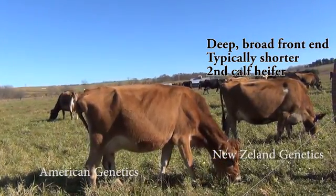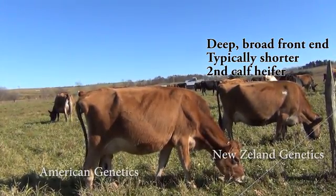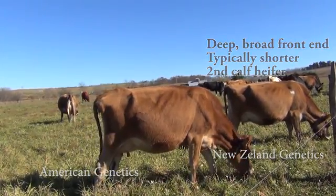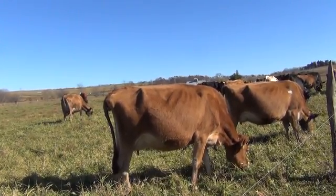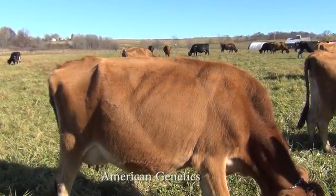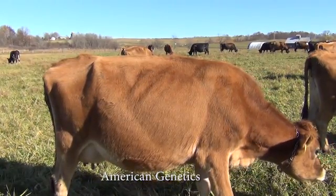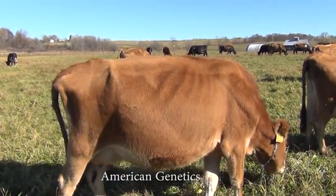This American jersey is a first calf heifer. The New Zealand one is a second calf heifer, so there's a little bit of a difference in their maturity and development, but still I think the differences can be seen. One other thing I would note is that if you can see their ribs along the side towards the front, this American jersey's ribs are a little closer together spacing-wise than they are in the New Zealand jersey.